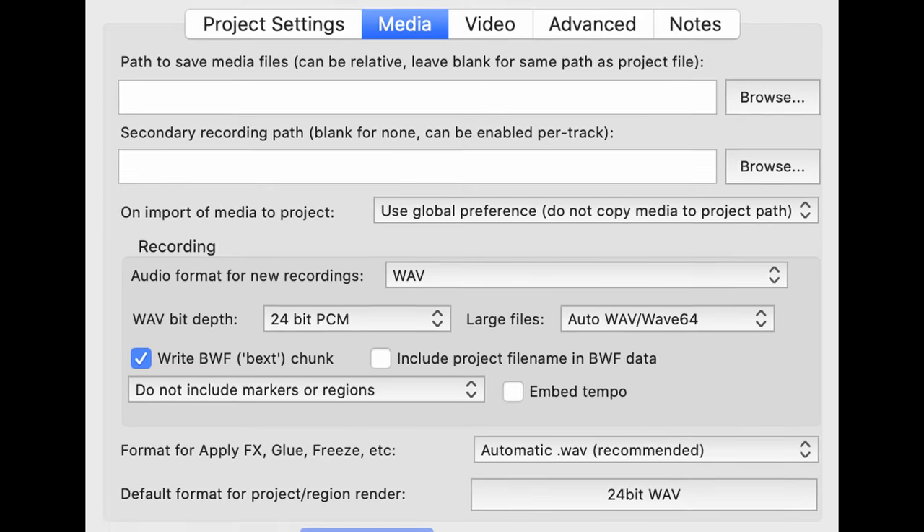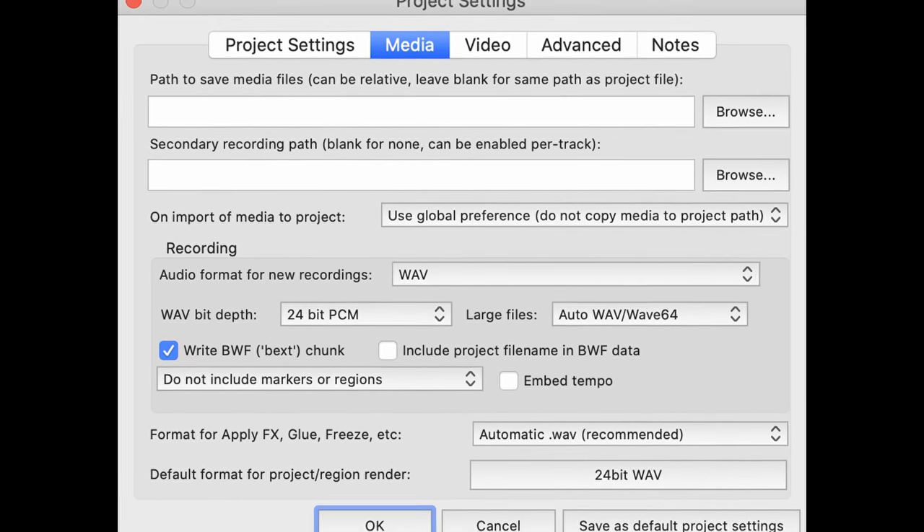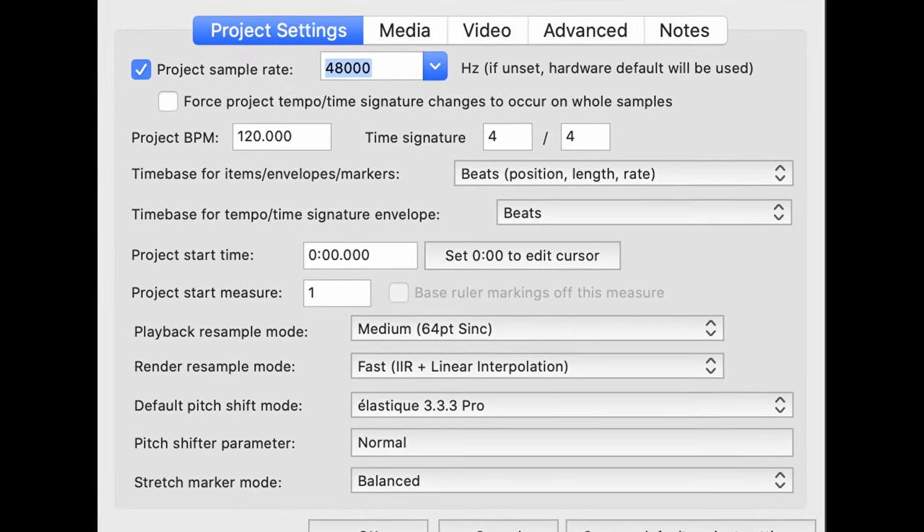Number four: as discussed in my previous video, check with whoever will be mixing your project for the expected file format. Most studios will ask for 24-bit at 48kHz, but you have absolutely nothing to lose by sending a text or an email to your engineer. An informed musician is a productive one.